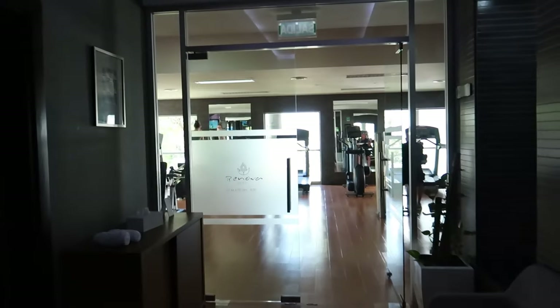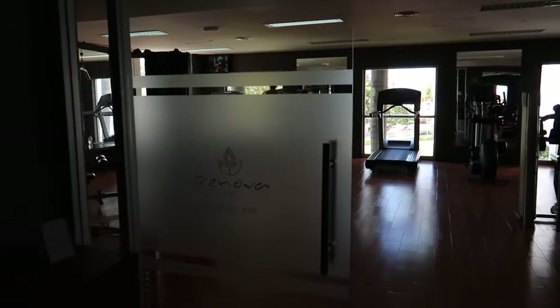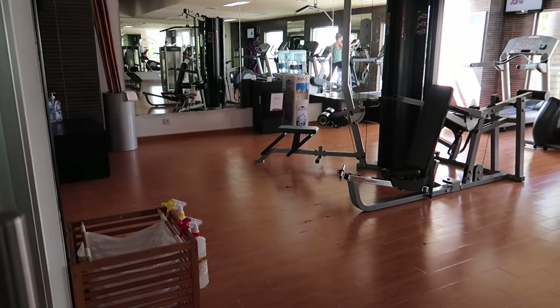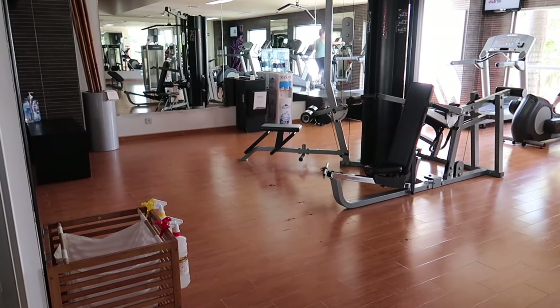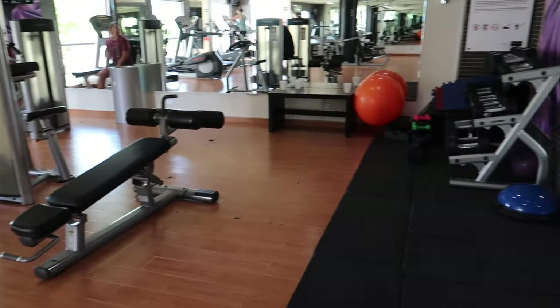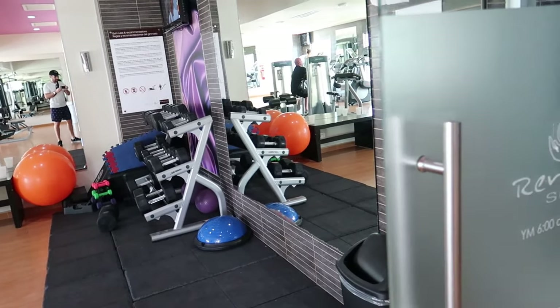The gym here is located just at the end of the spa and is open from 6am till 8pm. It's not a really big gym but there are some different things you could do your workouts here, and there's even a little space where you can grab some dumbbells and do some exercises.